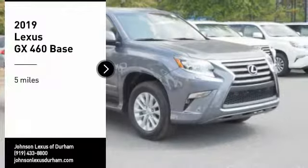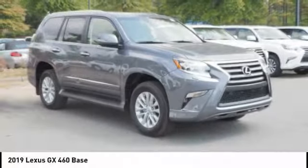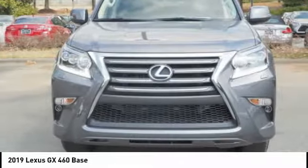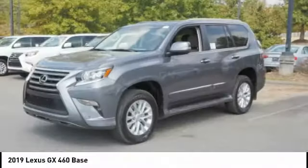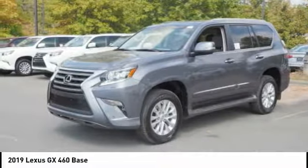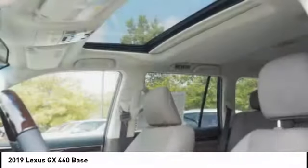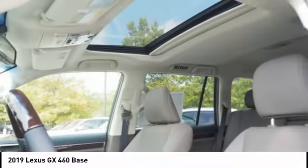We are pleased to show you the 2019 GX460. This seven-passenger utility vehicle is more powerful, capable, and versatile than ever before. Visionary in every sense of the word, the GX460 boasts one of the tightest turning circles in its class.